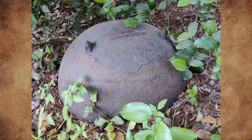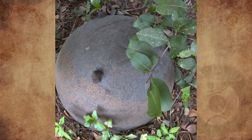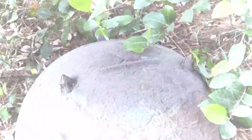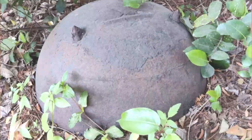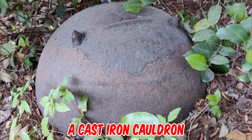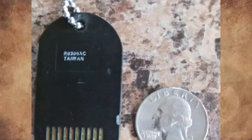I stumbled upon this monstrosity while walking my property in West Palm Beach, Florida. I just moved in a few months ago. It appears to be solid metal and doesn't echo when struck. There seem to be three eroded spikes coming out of the top. Is it safe, or should I dig it up? It looks like a cast iron cauldron, with the three short spikes acting as feet — they're very heavy, and this one is probably packed with dirt.